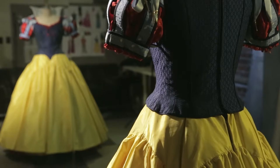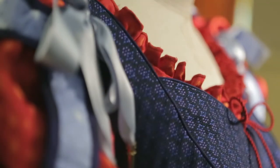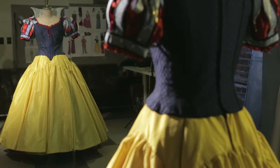We got this really great deep blue brocade for her bodice. The red bodice that's peeking out is another red satin. I think in the skirt we used probably about 21 yards of fabric, including the yellow taffeta and then the organza.